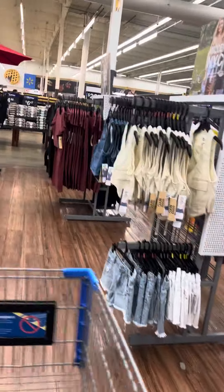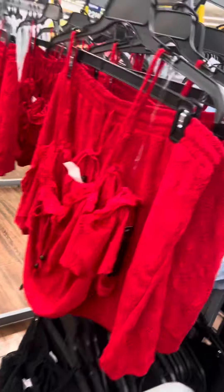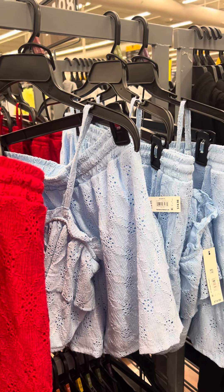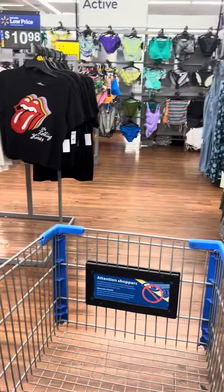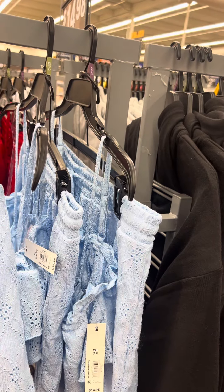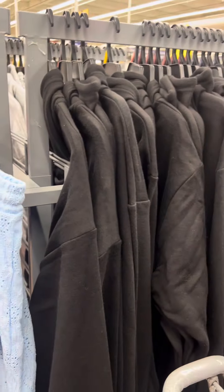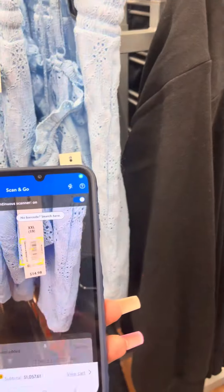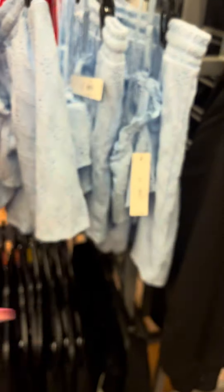They also have these over here at this location for seven dollars, also in white. They do have these two-piece sets on clearance — I'll go ahead and scan this to confirm — yes it is for six dollars. They have several available in multiple colors.